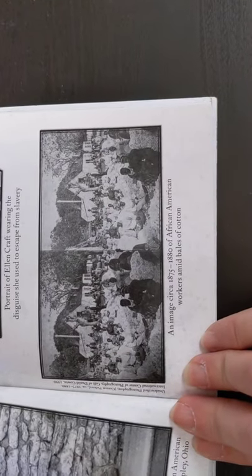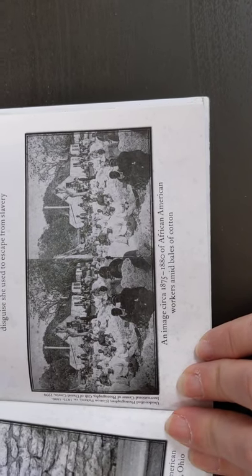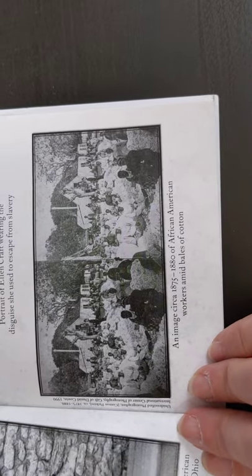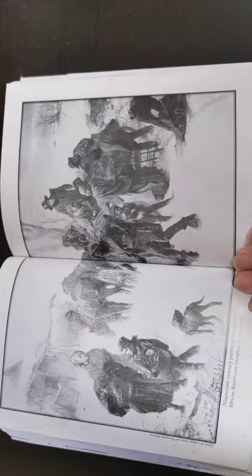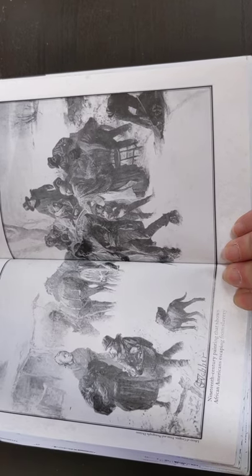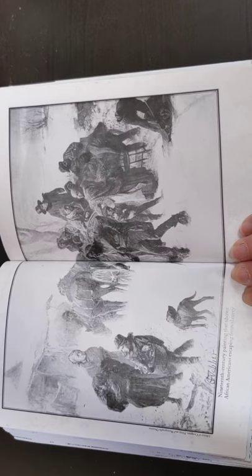This image at the bottom is from 1875 to 1880 of African-American workers amid bales of cotton — this is the cotton they've picked that day. And this larger picture is a 19th century painting that shows African Americans escaping from slavery.